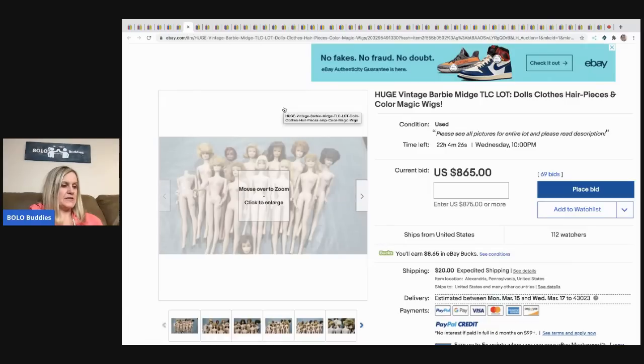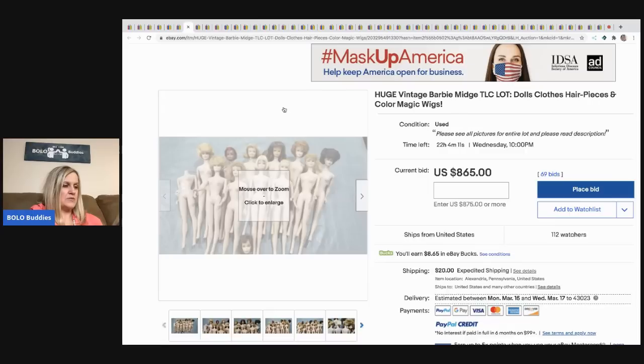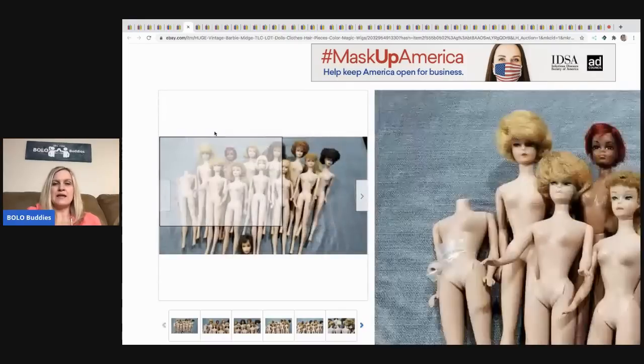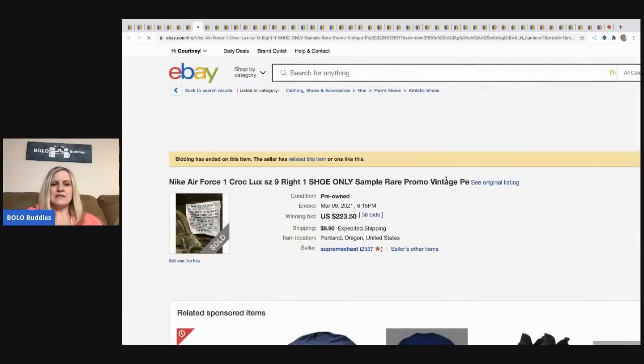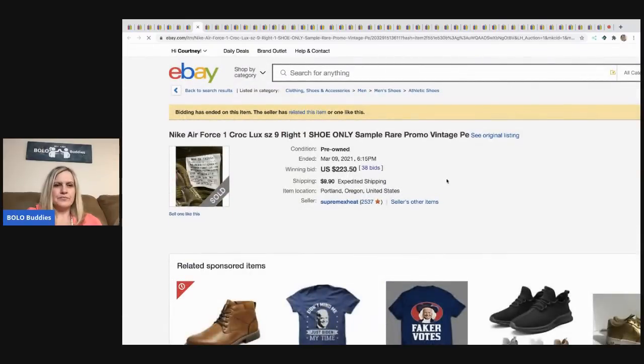If you want to learn more about how to clean Barbies and different things like that, go to My Reseller Treasure on YouTube. Her name is Brandy and she is fantastic — definitely check her out.